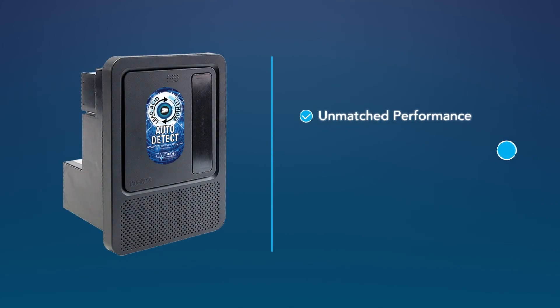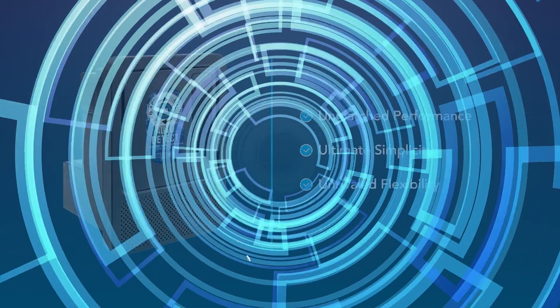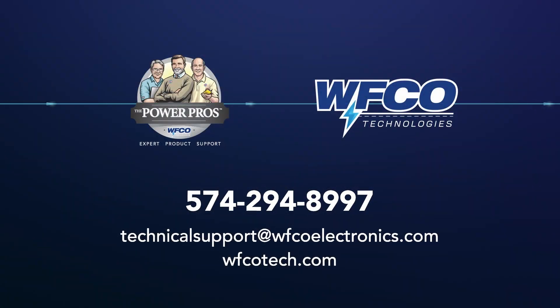Unmatched performance. Ultimate simplicity. Unrivaled flexibility. AutoDetect is the intelligent approach to RV battery systems. To learn more about AutoDetect, talk to the WIFCO Power Pros or visit wifcotech.com.